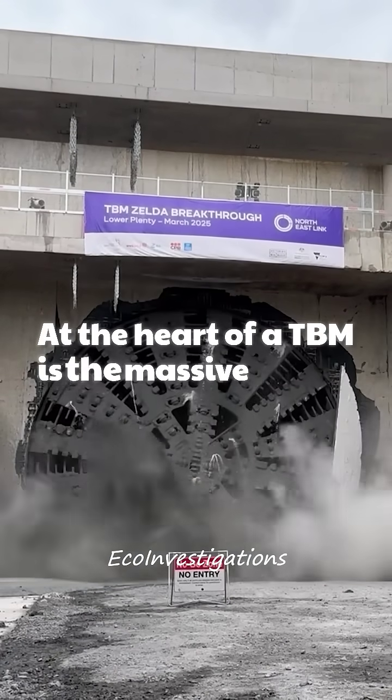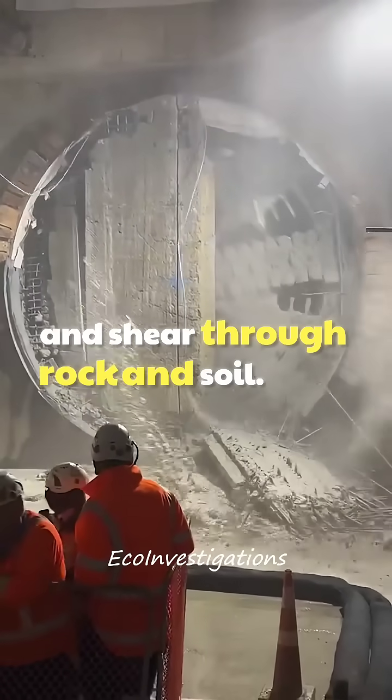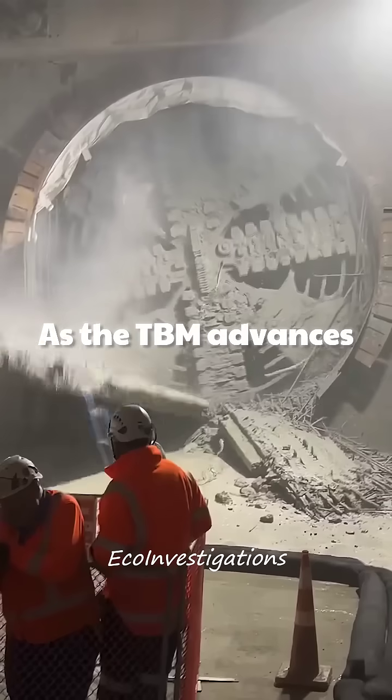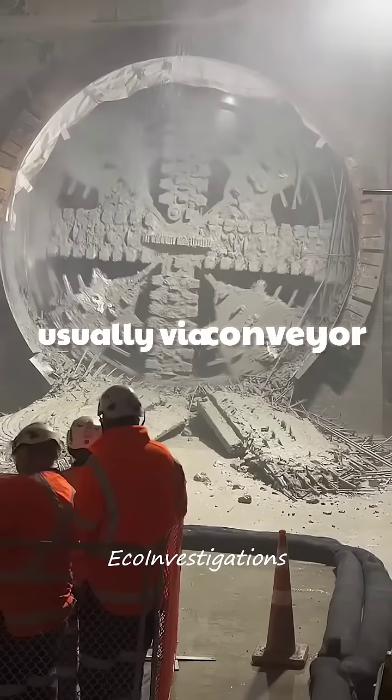At the heart of a TBM is the massive rotating cutter head. This head is covered in cutting tools that grind and shear through rock and soil. As the cutter head rotates, it breaks down the earth ahead. As the TBM advances, the excavated material is removed, usually via conveyor belts.